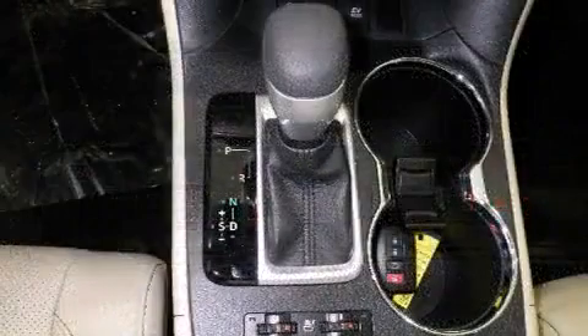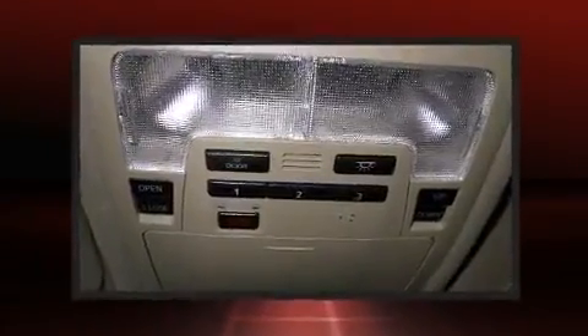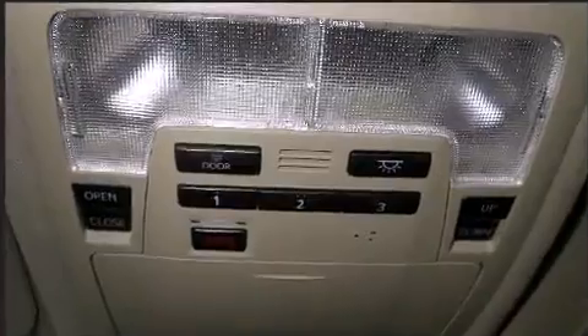Toyota also prioritized safety and security by including front-side impact airbags, anti-whiplash front head restraint, and four-wheel disc brakes with ABS.